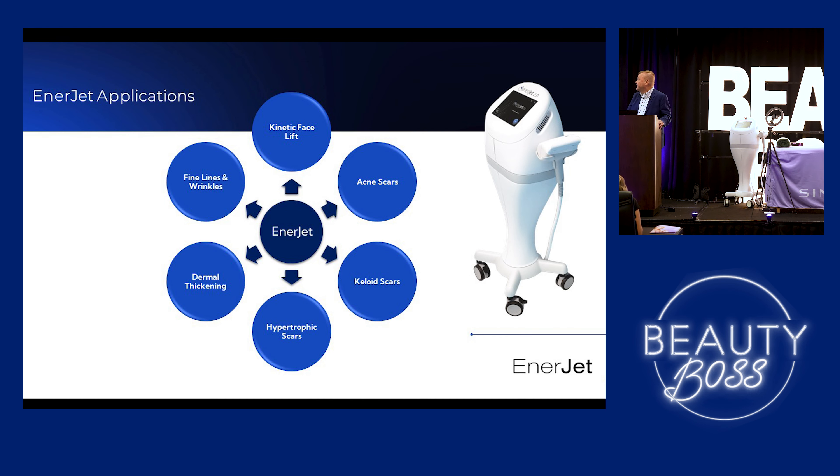So what are we using it for? Kinetic facelift — that's the biggie that everybody wants. Acne scarring — I've done a couple cases and they've come out really nice. Patients are very happy, even telling me their makeup goes on smoother now. Keloid scarring, hypertrophic scarring, dermal thickening, fine lines and wrinkles.